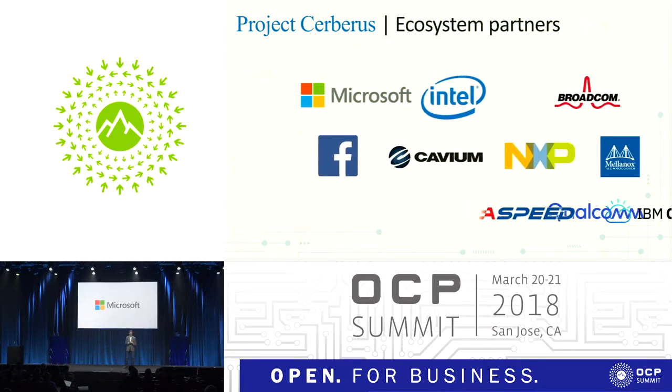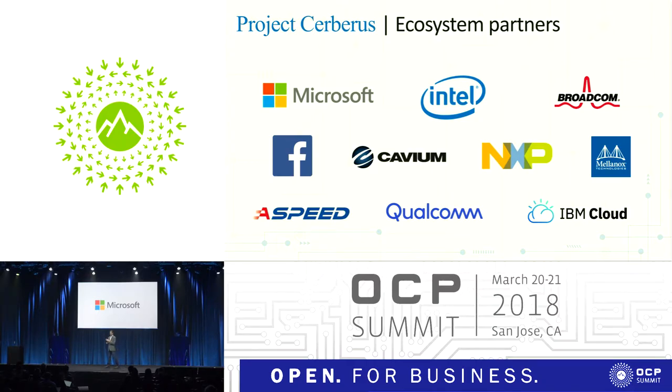There's been a lot of progress in the ecosystem since we announced this, and this is the best part about OCP. The best talent in the industry comes together — microcontroller companies, cloud providers, system companies, CPU companies — all putting their heads together to create a specification that will be the foundation for hardware security. This is what OCP is really about: the collaboration that happens in an open environment. I would highly encourage you to go read the specification and be part of the effort.